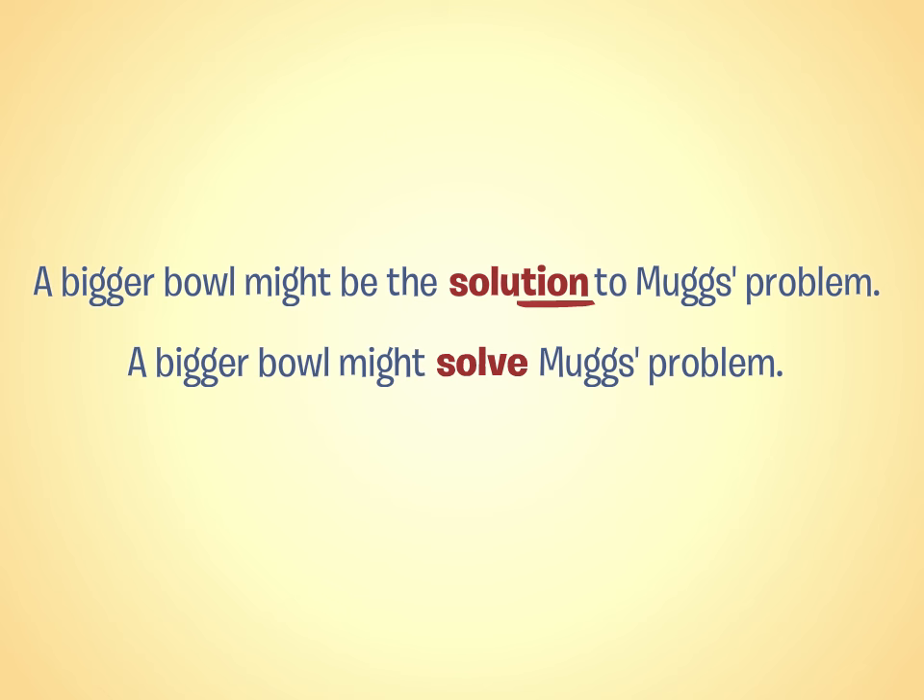Remember, avoid "-shun" words unless you need them. In many cases, you can solve your writing problems by changing the way you see your solutions.